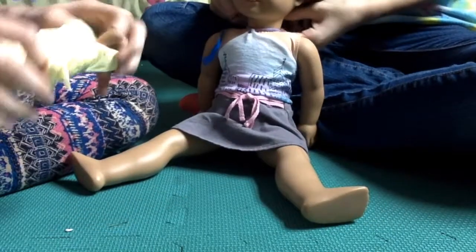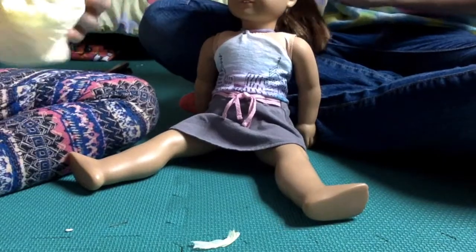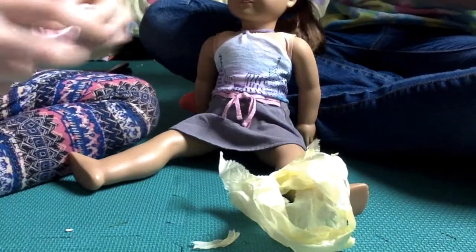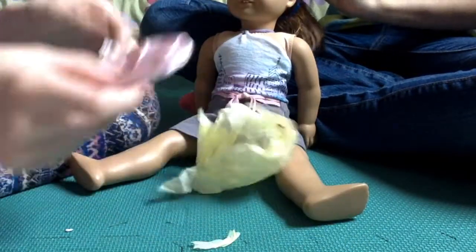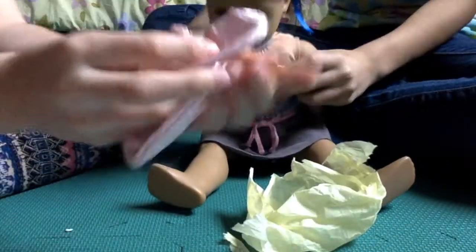But this is the adorable — these cute little ballet shoes. They're pink, and there's like stretchiness here, and they're really, really cute. And of course, there's two of them.